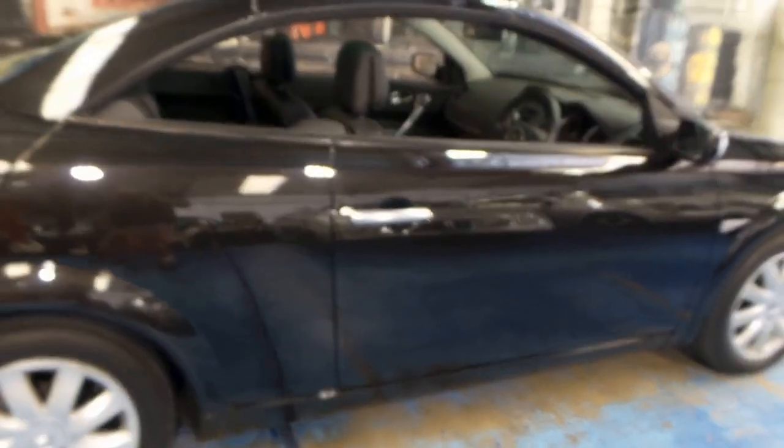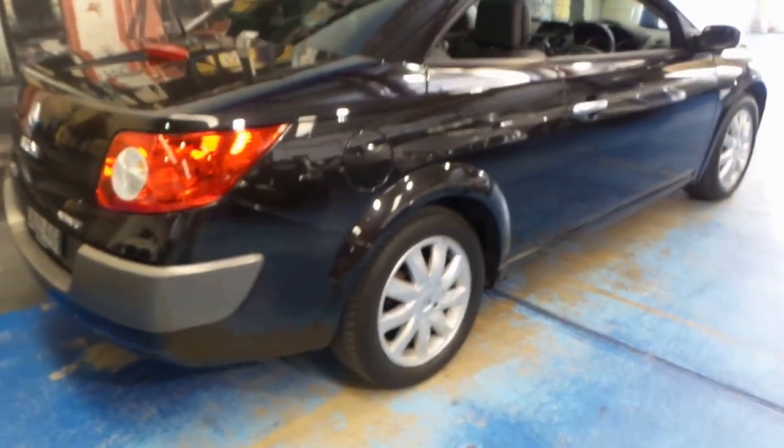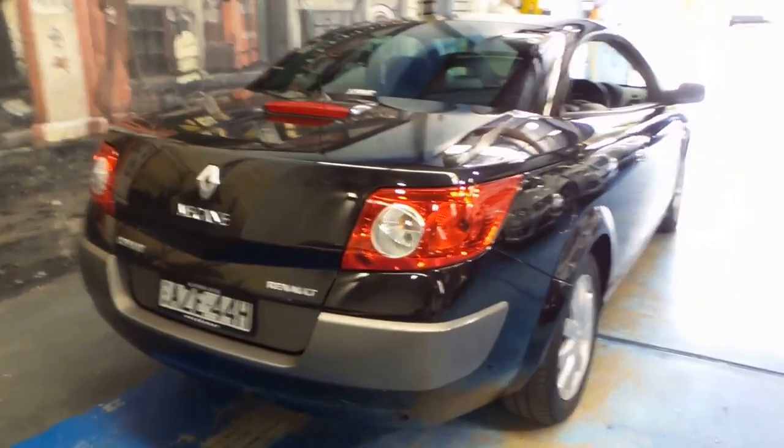It's got Michelin tires on it, which is very good to see. You don't see many cars with this size wheel with Michelin tires — they usually have a much cheaper brand. So I was quite happy when I saw that.